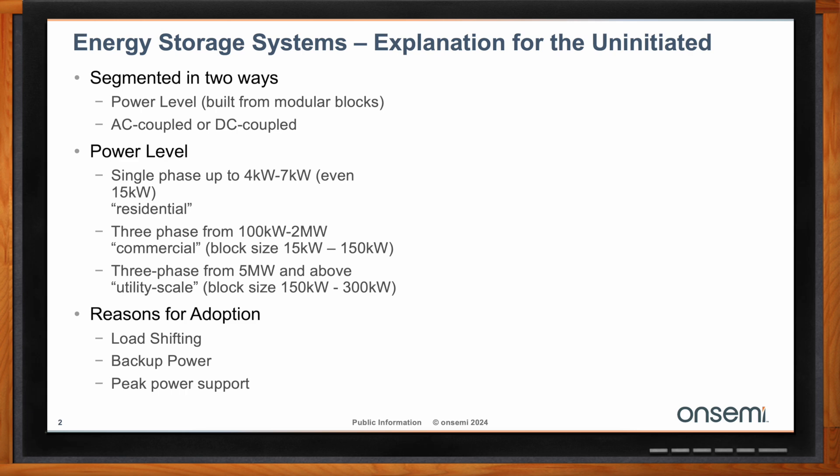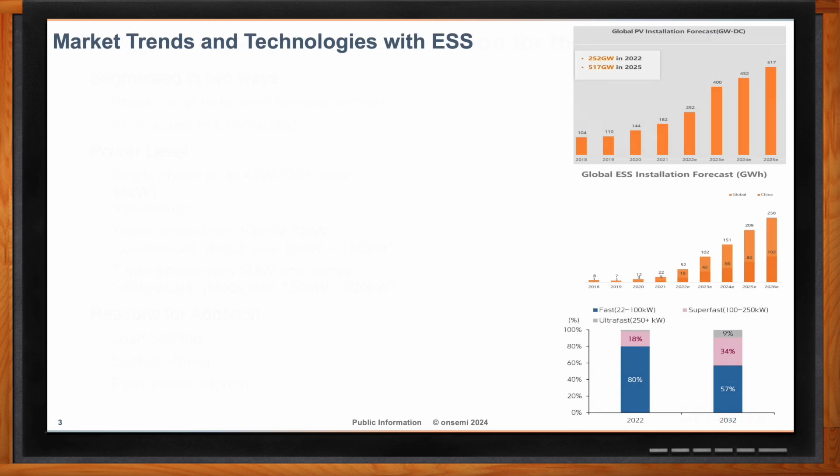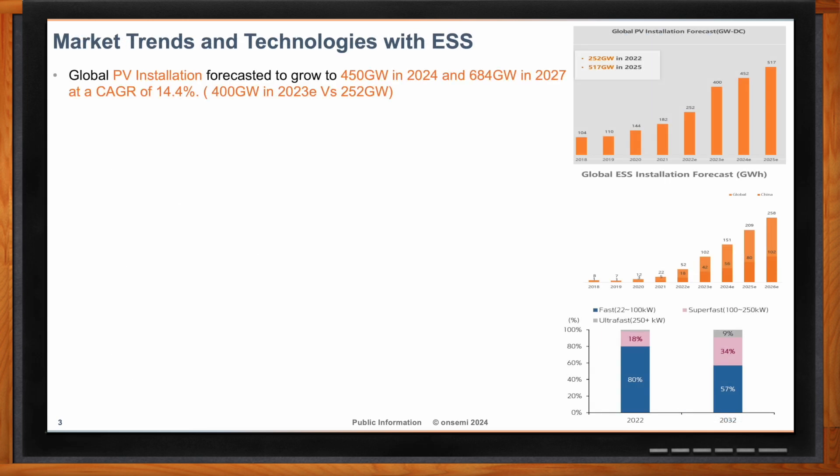So what kind of overall market trends are you seeing when it comes to energy storage systems? Energy storage systems as a whole are expected to grow substantially in the upcoming years. At a current 100 gigawatt hours in 2023 of established installations, we're expected to grow to about 258 gigawatt hours in 2026, at a compound annual growth rate of 37% — so huge growth.